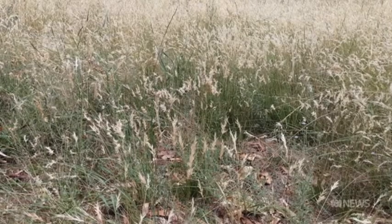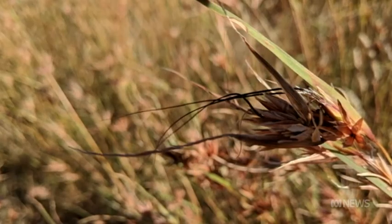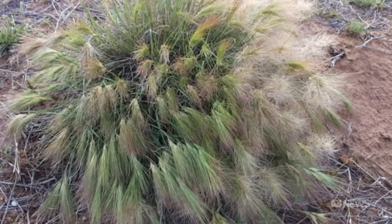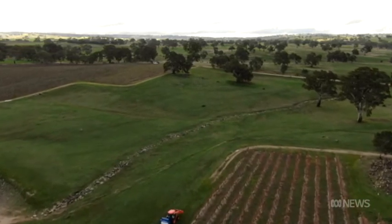Despite all the benefits, in parts of Australia, native grasses have been overlooked and under-appreciated. We're always looking at trying to adapt our practices in the most environmentally friendly way. Agriculture does have a big part to play — it's about the biodiversity, restoring the native grasslands, and working with agricultural properties to benefit their business, but also benefit the environment as a whole.